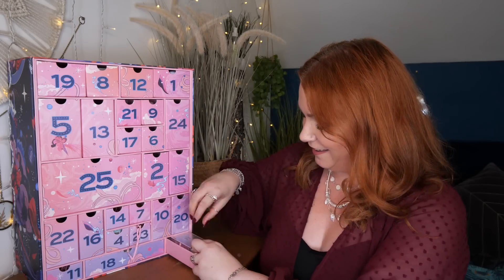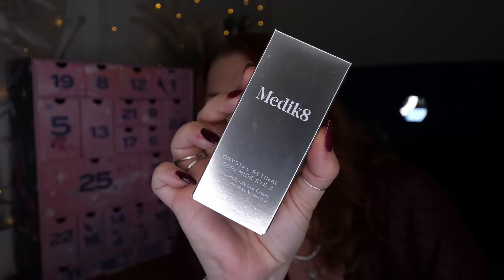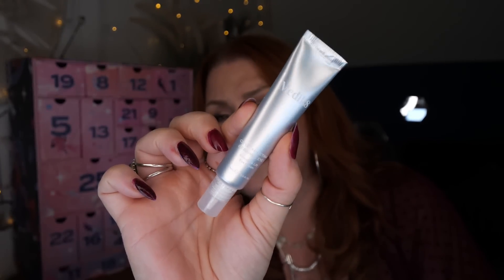Day number three — we've got Medik8, one of my favourite skincare brands. At the moment I'm using loads of their products, I absolutely love them. This is the Crystal Retinol Ceramide Eye 3, to soothe and lift eye cream, gently releases vitamin A, and there's 15ml. Medik8 do different strengths as well. The nourishing all-in-one formula is designed to physically lift and firm delicate eye contours, smooth the appearance of wrinkles and crow's feet, whilst brightening the look of dark circles for awakened eyes by morning. I am really, really chuffed with that.